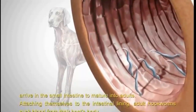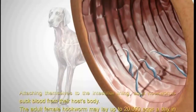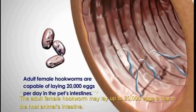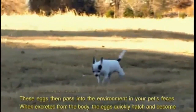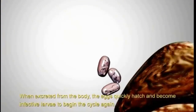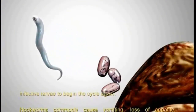Attaching themselves to the intestinal lining, adult hookworms suck blood from their host's body. The adult female hookworm may lay up to 20,000 eggs a day in the host animal's intestine. These eggs then pass into the environment in your pet's feces, where they quickly hatch and become infective larvae to begin the cycle again.